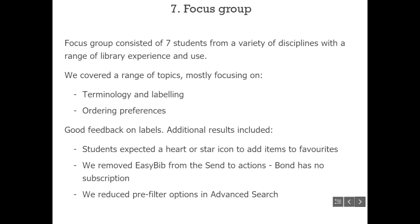About a month before going live, Peter and Jessie conducted a focus group with a good mix of students from different fields of study and differing levels of interaction with library services and resources. They focused on labelling and terminology used within PRIMO and student preferences for ordering. Among the findings, students thought the pin icon would pin a result to the top of the results list rather than save it to their favourites — they associated favourites with icons like hearts and stars.